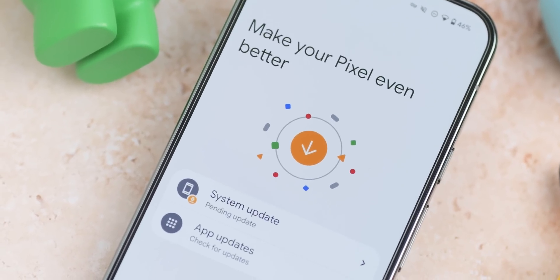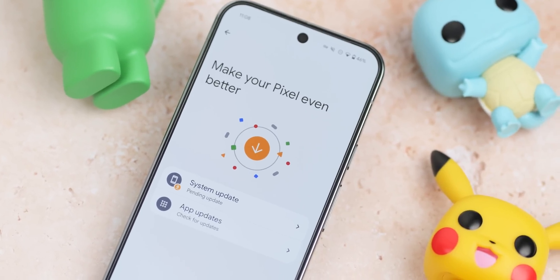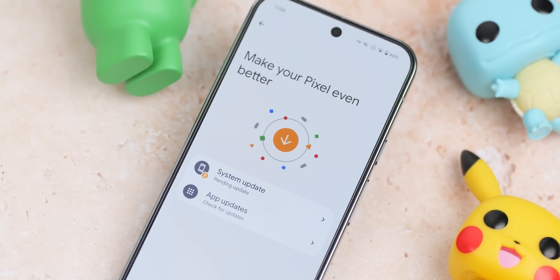It's that time again, Pixel owners. We have the February monthly patch and some news about a previous update, so let's get into all of the fixes.